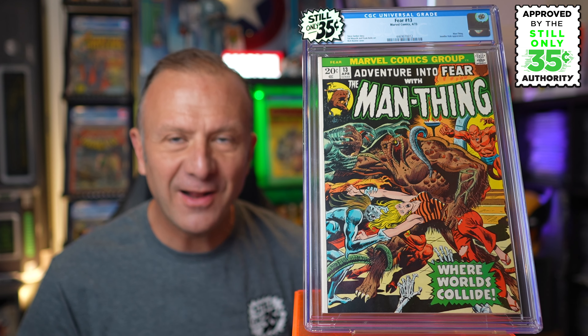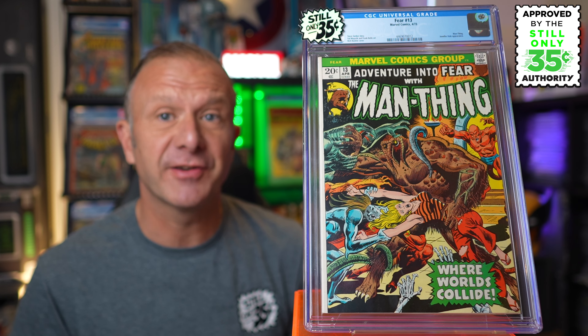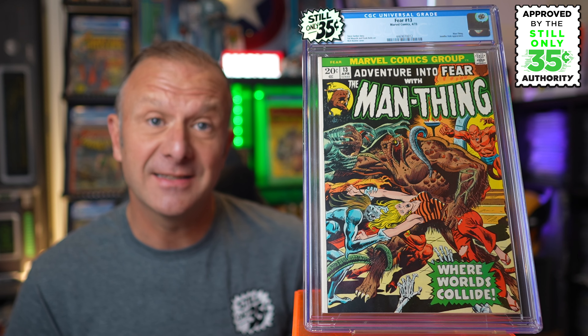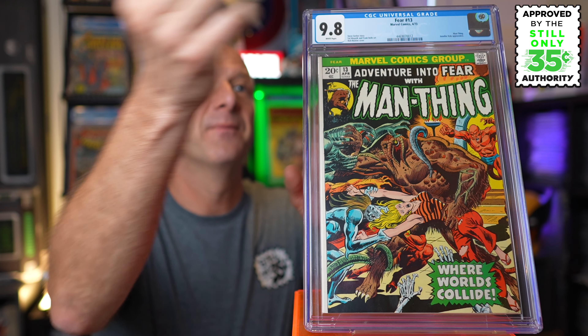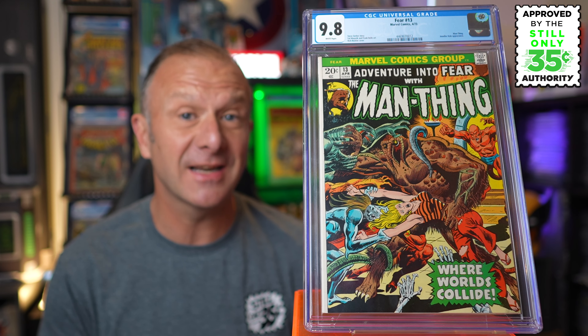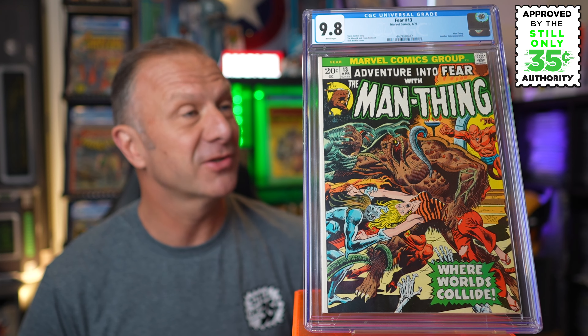The first book is Adventure Into Fear number 13, featuring Man-Thing. High hopes for this one. Finally, we close out the submission with Adventure Into Fear issue 13 featuring Man-Thing — Steve Gerber's story with a great cover by the legendary Rich Buckler. I got this from Future Past Vintage Collectibles for $36; they had it as a near mint 9.2. What did we get? A 9.8 white pages — that is awesome! Checking the FMV, it's supposedly around $1,700 for a 9.8. That's a huge win. Unsurprisingly, no grader's notes — just so happy with this one.